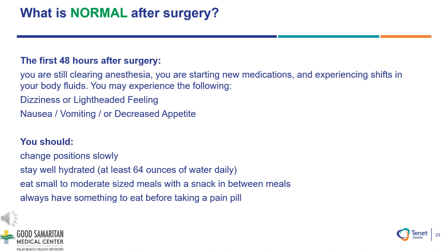What is normal after surgery? The first 48 hours you will still be clearing and processing anesthesia throughout your body. You are starting new medications and will be experiencing shifts in your body fluids. You may experience dizziness or lightheadedness, nausea, vomiting, or a decreased appetite. You should change position slowly. Stay well hydrated and drink at least 64 ounces of water or Gatorade daily. Eat small to moderate sized meals with a snack in between, and always have something to eat before taking a pain medication to help prevent any nausea.